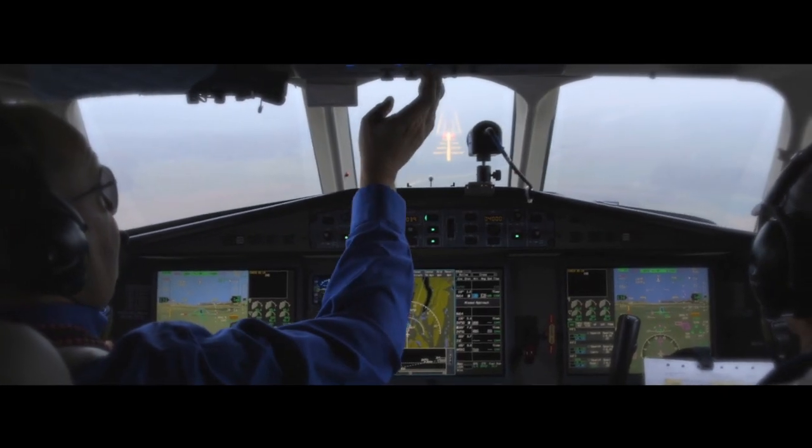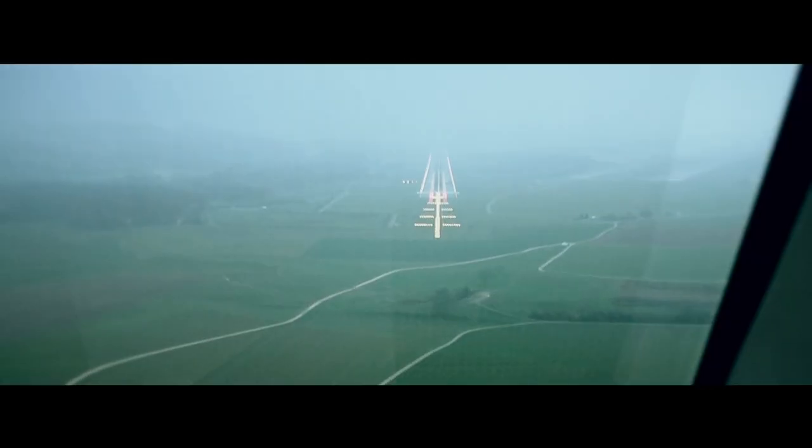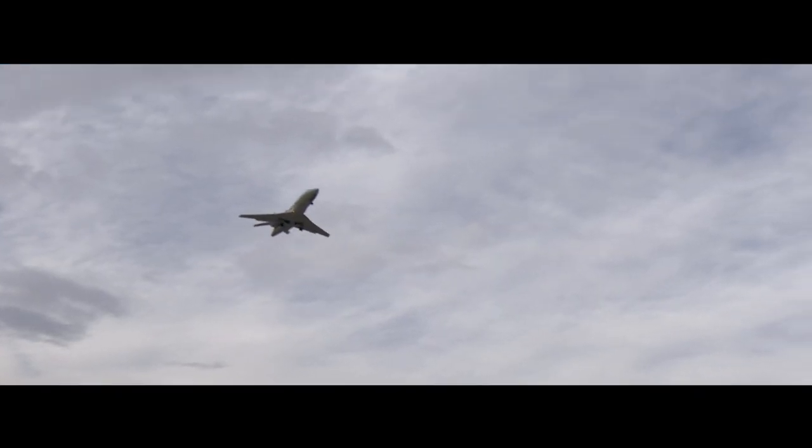SmartPath also supports curved precision approaches and is currently certified for CAT-1 landings, which enables aircraft to land with a half a mile visibility at a 200-foot decision height.